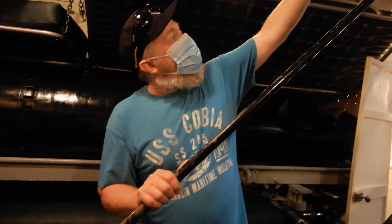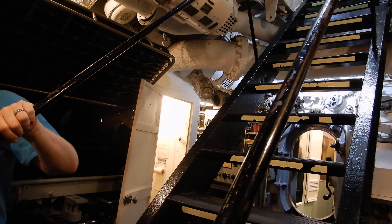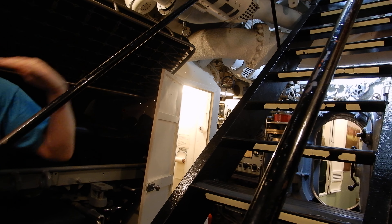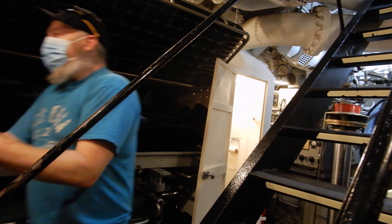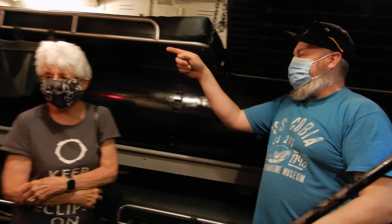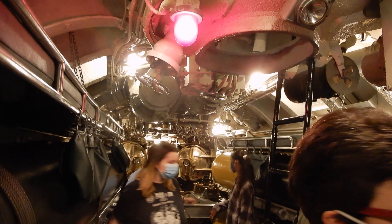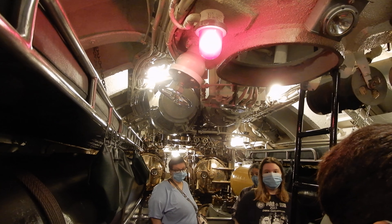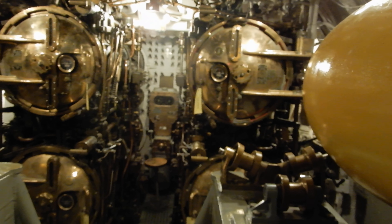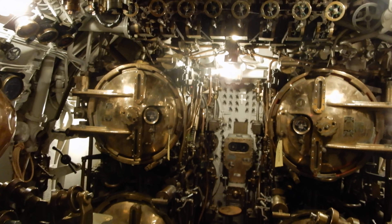They would lower the torpedoes in by hand — 3,300 pound torpedoes — with five or six guys using block and tackle. They'd get the torpedo into the cradle, slide the cradle over to line up with the torpedo tube, and load it in. Once secured, they'd bring the cradle back to get the next one. There are actually two more torpedo tubes below the deck, so there are two more cradles underneath.